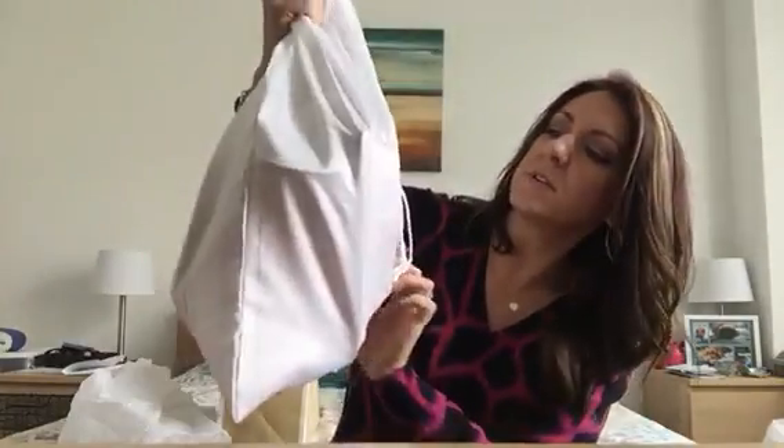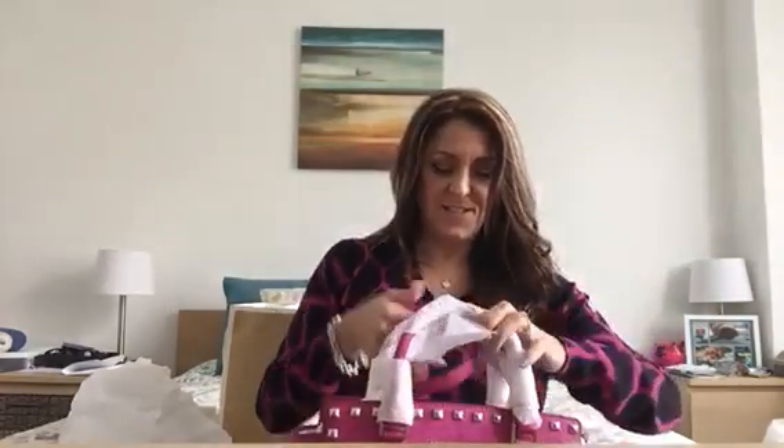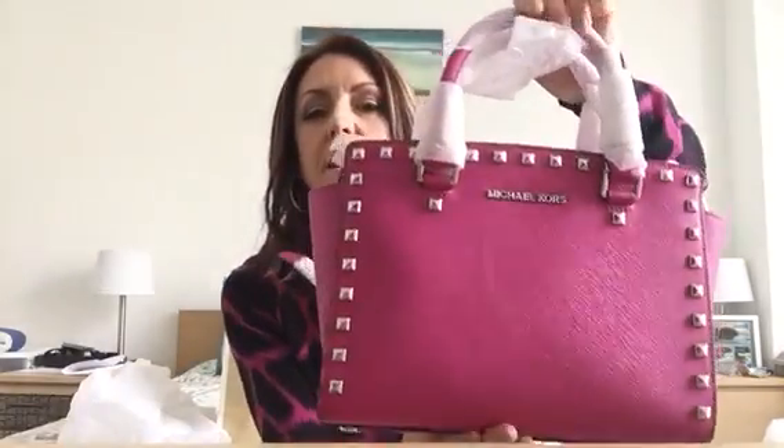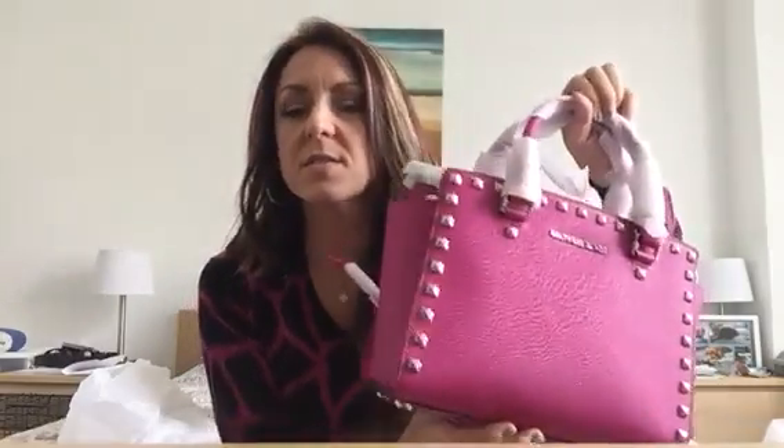It comes in a dust bag — this is a nicer dust bag than my previous Michael Kors. I'm so excited. I loved this bag way more than any of the high-end designer bags I saw today. I was looking at Balenciaga, Alexander McQueen, Valentino, Dior, Chanel, Louis Vuitton, and nothing was jumping out at me, so my wallet is very happy — and my husband too. Without further ado, here it is. It still has all the wrappings on it. It is the Selma Stud in fuchsia with silver hardware. Silver — finally! Thank you, Michael Kors.